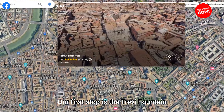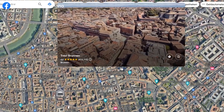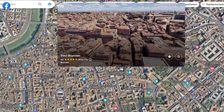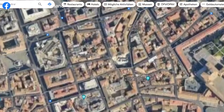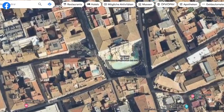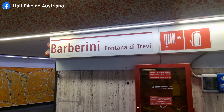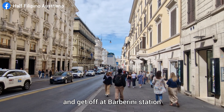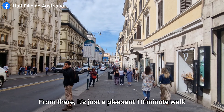Our first stop is the Trevi Fountain. To visit the Trevi Fountain, take subway line A and get off at the Barberini station. From there, it's just a pleasant 10-minute walk.